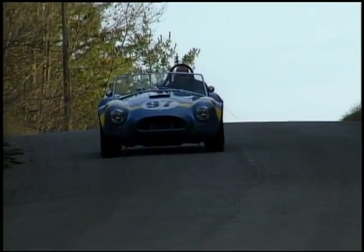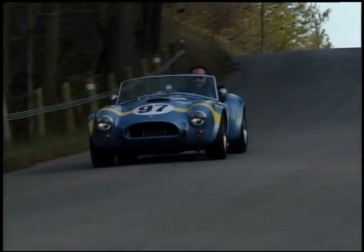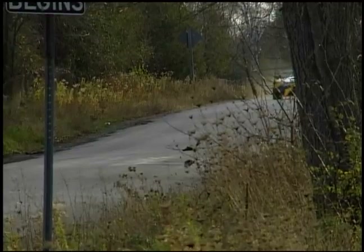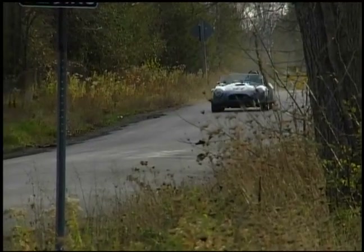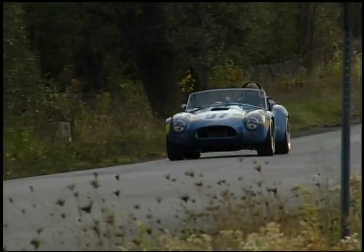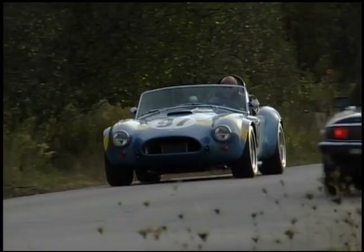How you go about getting a hold of one of these cars is kind of interesting. There are a couple of dealers that Shelby's got that will sell you one. It will arrive in aluminum with no paint — it's up to the dealer to finish the car the way you want it.